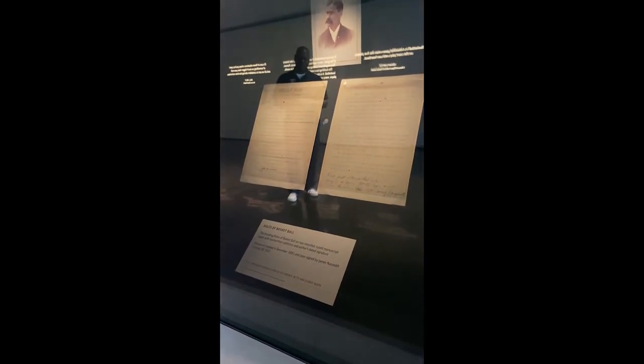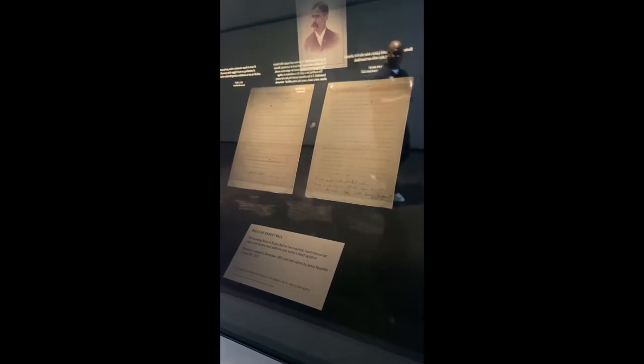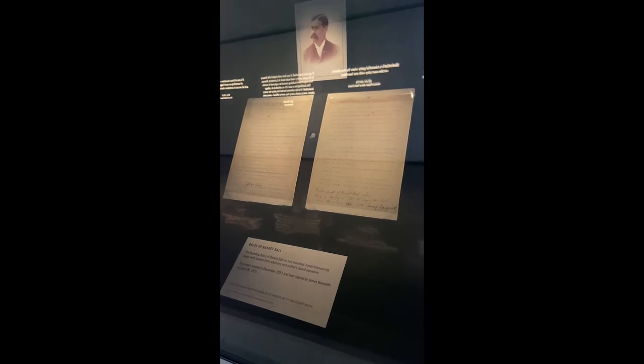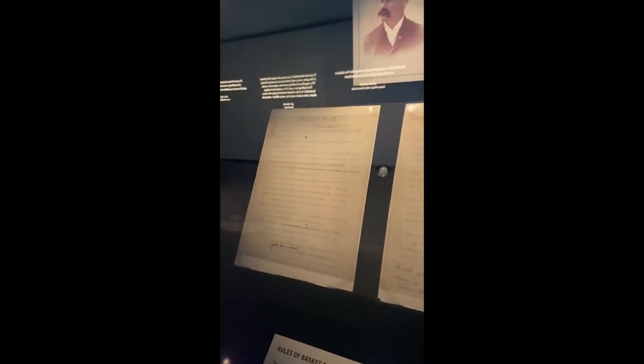Tomorrow night, 15,000 cheering fans will pack Madison Square Garden in New York City to witness a giant basketball doubleheader. In that cheering crowd, sitting in row C, seat 11, will be a modest 77-year-old man. Those fans won't know that he made possible the game they're watching, but you're going to meet him now.